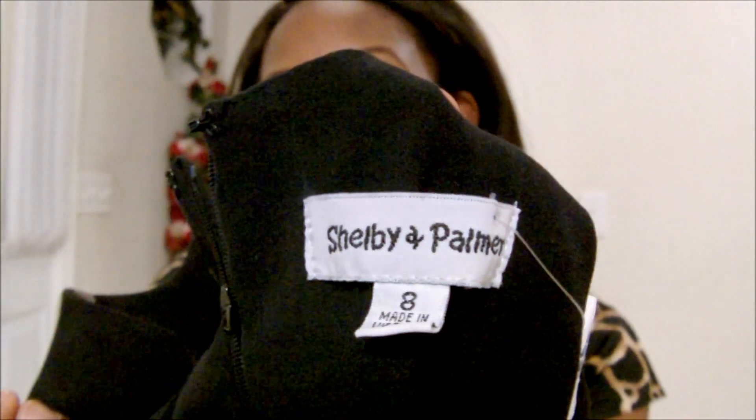The very last thing in this huge haul is a dress that my mom actually picked up for me from Ross. I really love Ross — they have great brand-name dresses that are normally too expensive, marked down to around 30 to 50 dollars, which is awesome. This particular dress is a size 8, so I'll need to get it taken in a little bit, but it's a great little LBD with zipper detailing — pretty freaking awesome. I'm really excited to wear it.